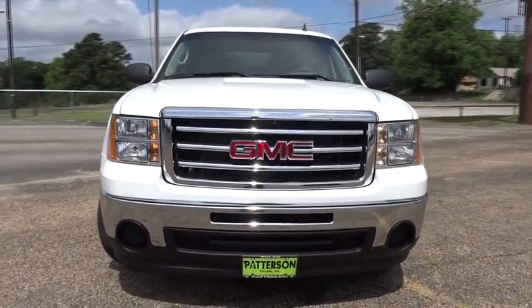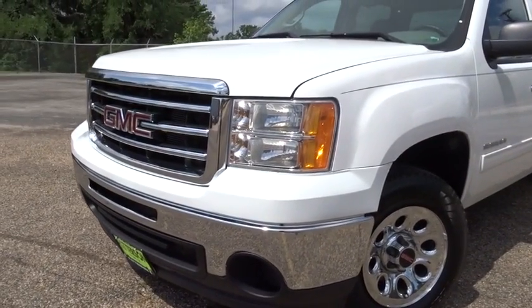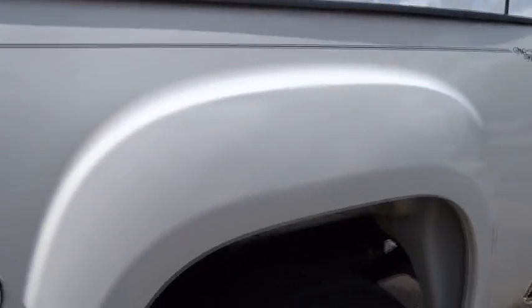Power door locks, MP3 player, power windows, CD player, passenger airbag, child safety locks, chrome wheels, daytime running lights, intermittent wipers, satellite radio.